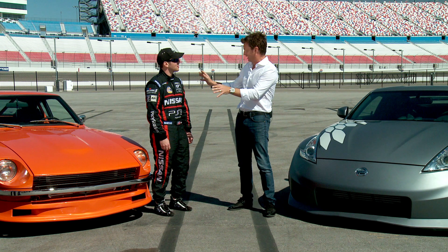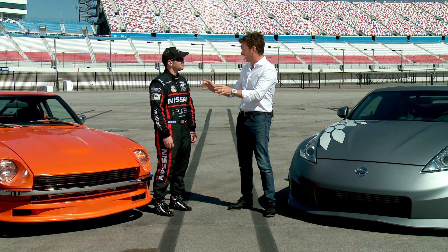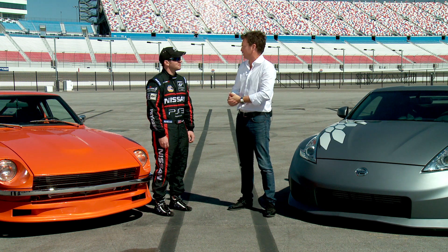No one has ever driven the car except for myself. The 240 is owned and built by a guy as a lifetime passion — it's his baby. Do you feel some responsibility there? Yeah, I'll be driving it with a lot of respect, but at the same time we're here to do a challenge, and I'm going to be driving it very hard.